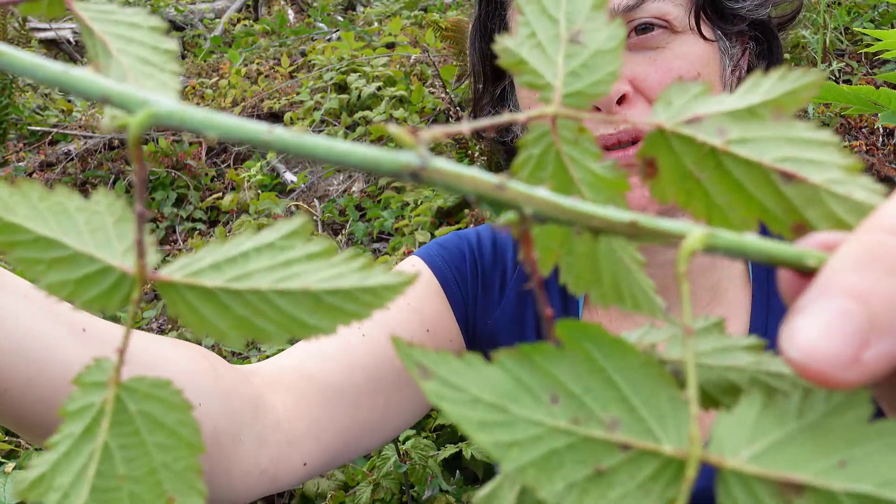The featured plant is trailing blackberry, also known as Rubus ursinus. This blackberry is the only native blackberry in the region and, as its name suggests, it grows along the ground trailing.